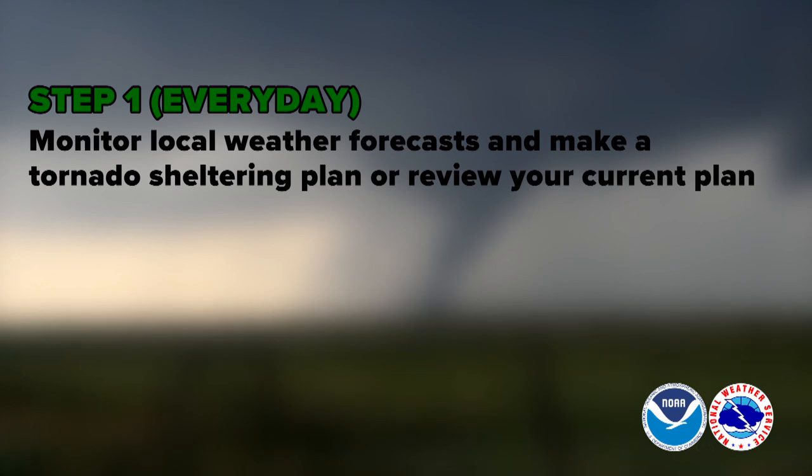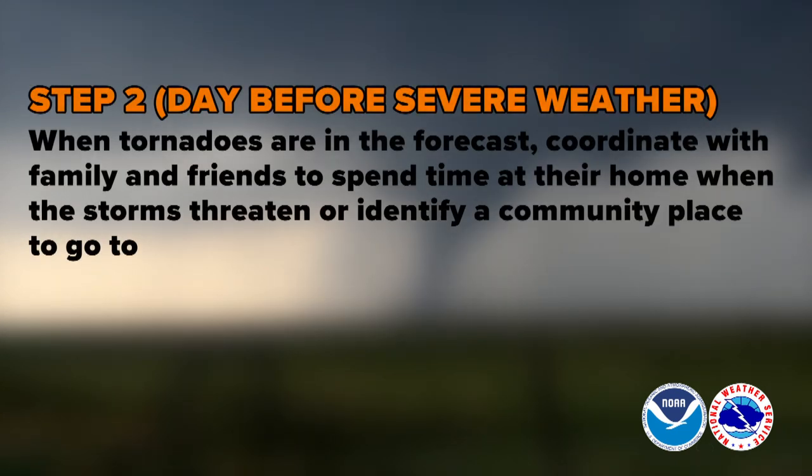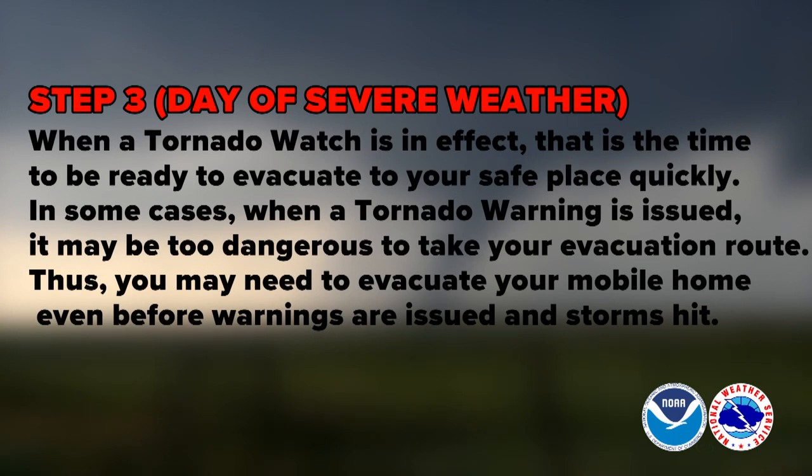Beautiful sunny days are perfect for these reviews. Step two: on the day before severe weather, call your family and friends ahead of time to see if you could stay with them when storms threaten, or find a community storm shelter available. Step three: on the day of severe weather, when a tornado watch is issued, that is the time to take action. Do not wait for a tornado warning as it may be too dangerous to take your evacuation route. It is important you evacuate your mobile home before the storm hits.